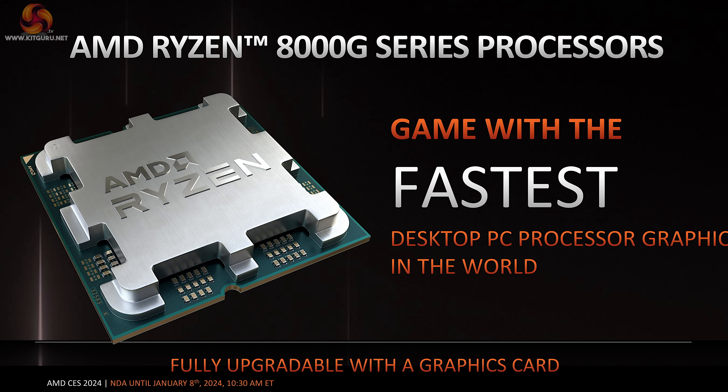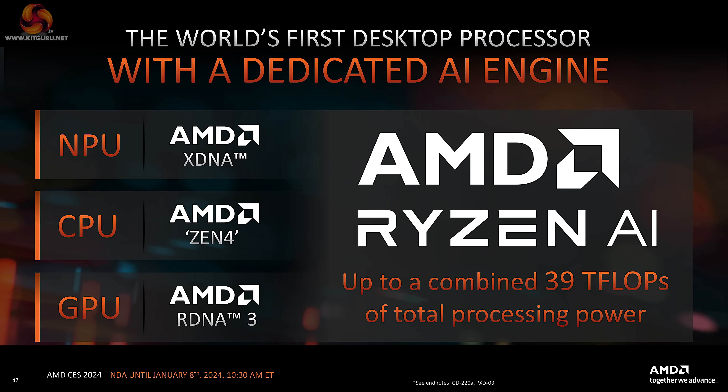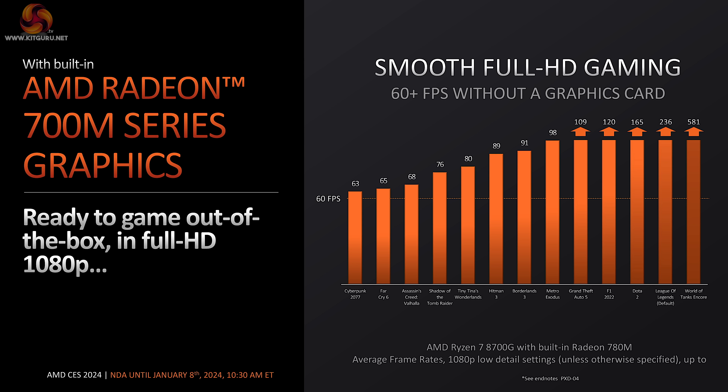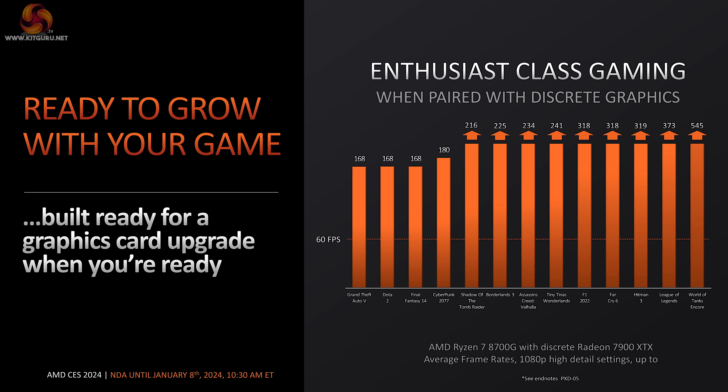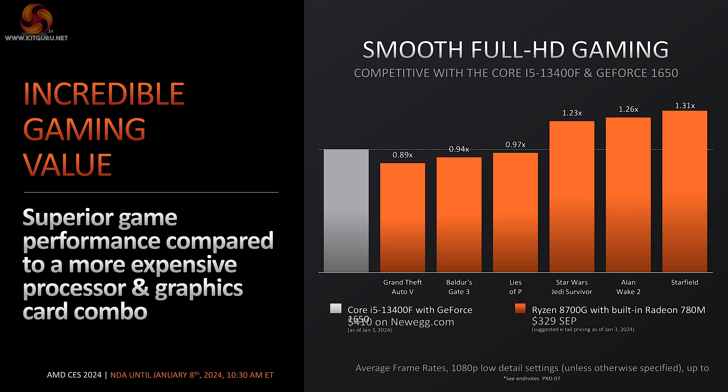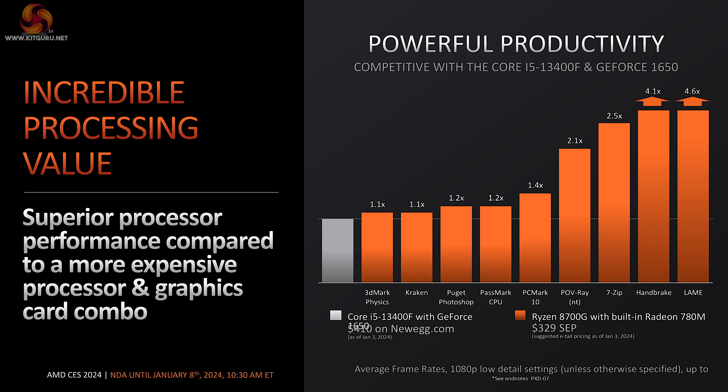Moving on to the desktop APUs — the 8000G processors — we're looking at Zen 4 products with RDNA 3 graphics, so calling them 8000 when 7000 would do perfectly well as a name might be a stretch. AMD is using Radeon 700M graphics in these APUs, claiming a very good gaming experience at Full HD and 60+ FPS across a whole series of game titles. When you're ready to upgrade to an RX 7900 XTX, you can expect a monumental surge in frame rates. The comparison here is the Core i5-13400F and a cheap GeForce 1650 graphics card — that combination costs about $100 more than a Ryzen 7 8700G.